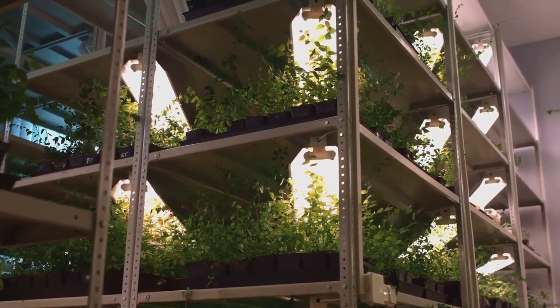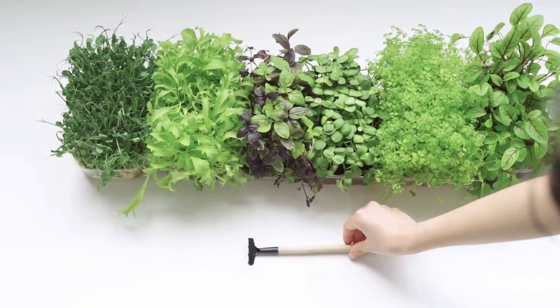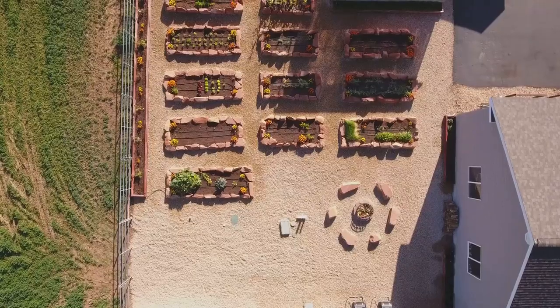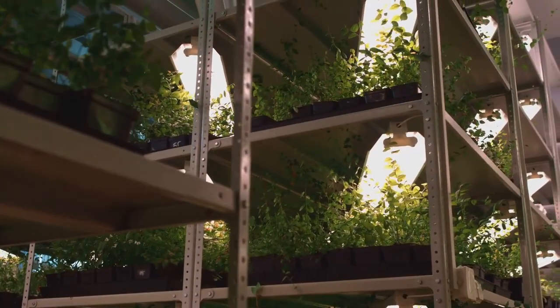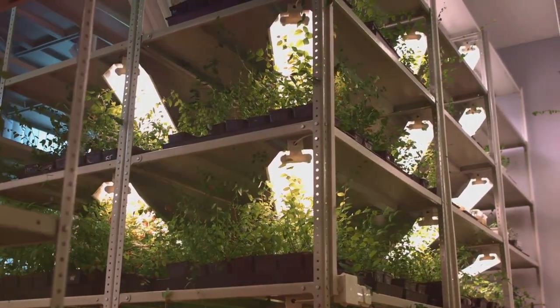We'd love to hear about your vertical gardening adventures. Share your experiences, tips and photos with us. What are your favorite plants to grow vertically? Have you discovered any innovative building techniques? Let's inspire each other and create a community of vertical gardening enthusiasts. Together we can transform even the smallest spaces into flourishing green havens. Happy gardening!